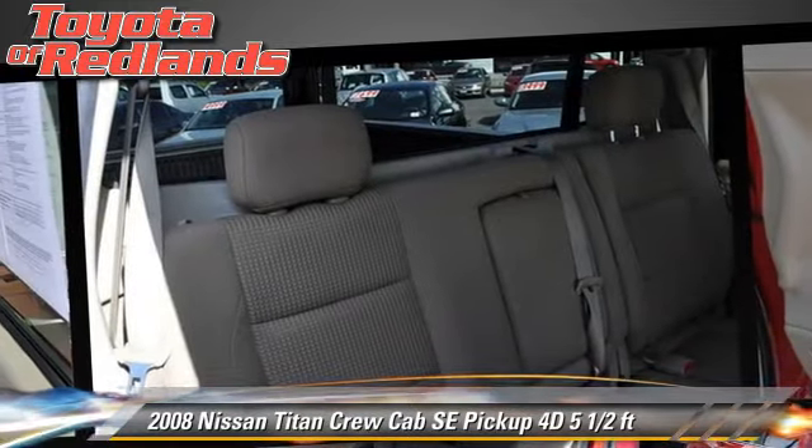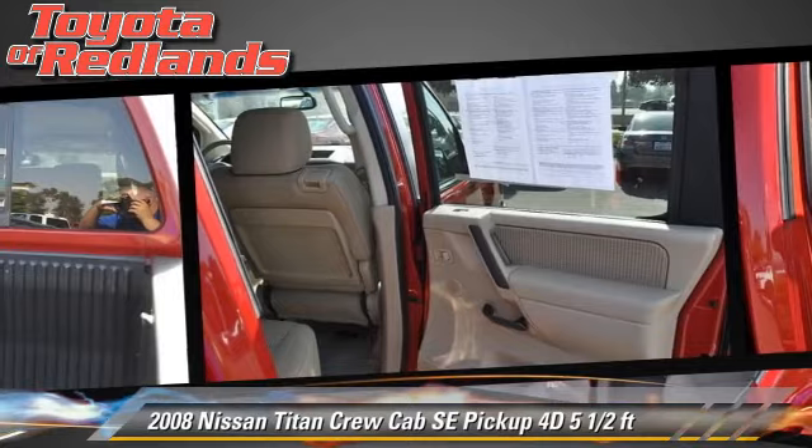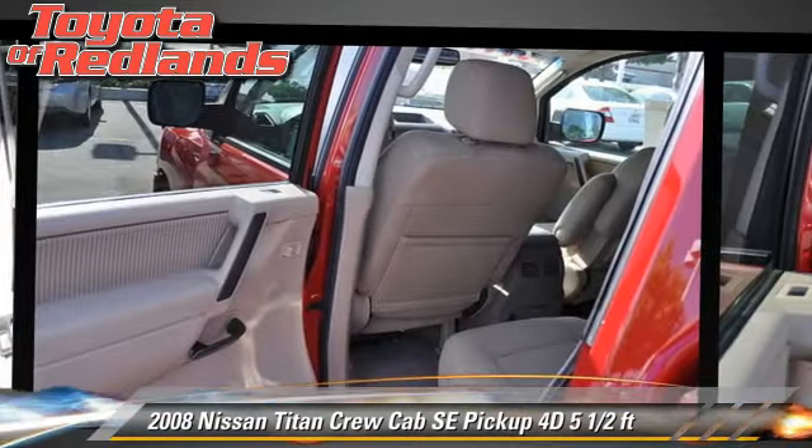Comfort and convenience features include power steering, cruise control, and multi-disc CD player. Give us a call to schedule your test drive today.